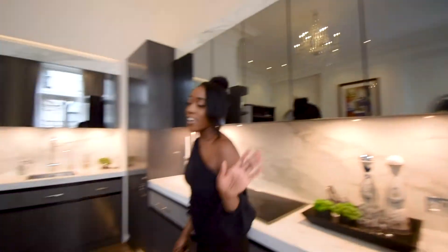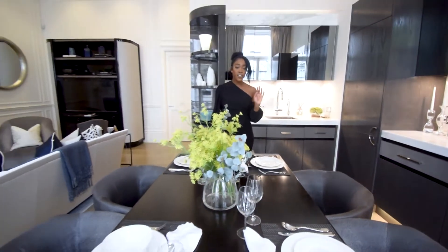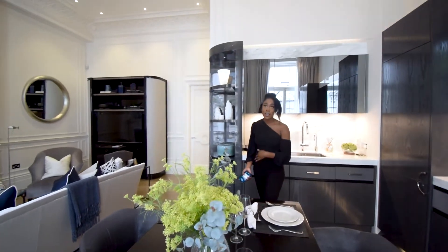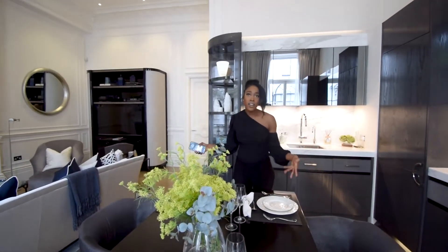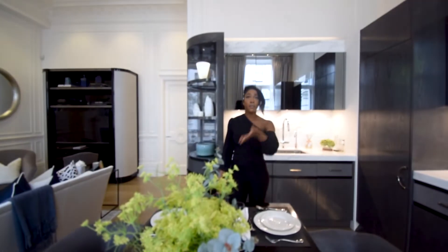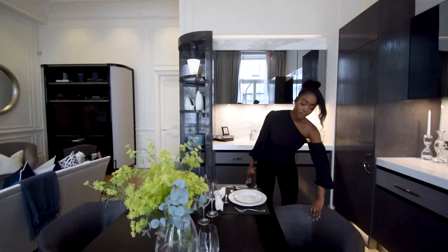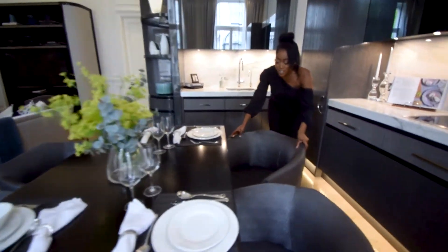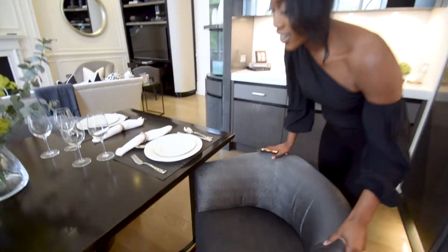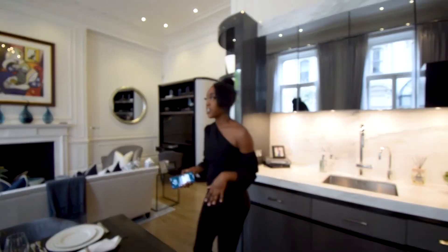Let's not forget the dining table. This is a gorgeous dining table and I like the fact that it's only a four-seater. Because of the spacing, if there were more chairs you would kind of clutter up your space, and I think it's really important that you have enough space in such a high-end, luxurious property like this. And that is the dining and kitchen area — I'm going to show you guys the reception area now.